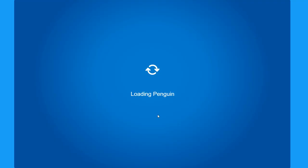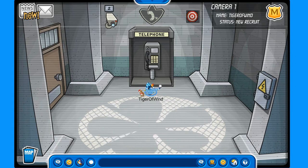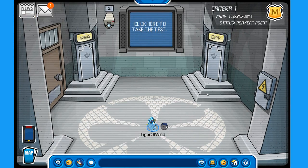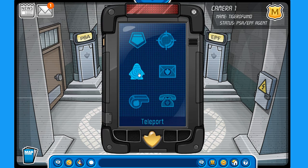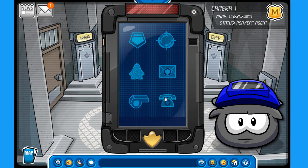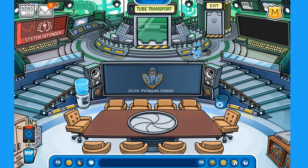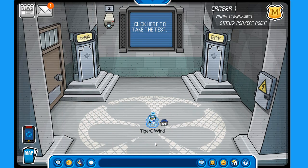Here on the Everyday Phoning Facility, this is the place where you become an EPF agent. The phone will ring, you answer the call, they ask you to take a test, and if you pass you'll have access to the EPF elevator and a spy phone with teleportation. You also get access to EPF headquarters where you can play System Defender, and use the tube transport to a secret training room.